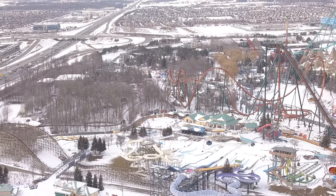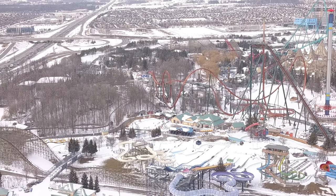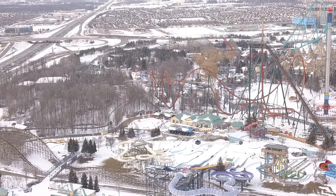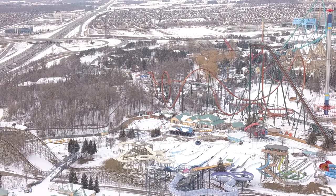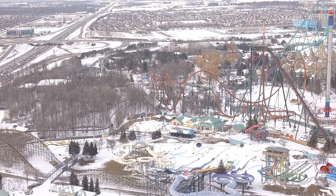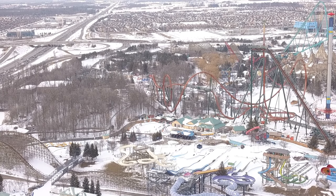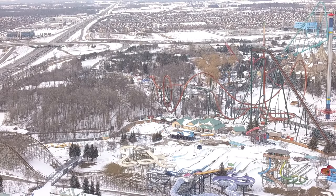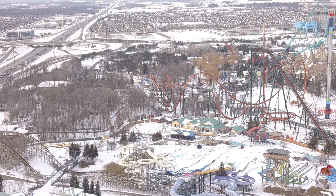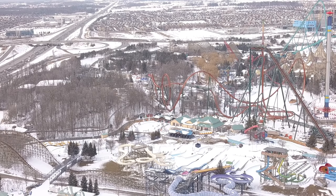There's lots of digging and moving around dirt going on in Frontier Canada, all in and around Yukon Striker. I could not begin to predict what's going on, but it looks like there's going to be a lot of paths going in and out. It looks like they may actually have a path go under the zero-G roll and circle around the other side of the second tunnel. It also looks like there may be a path that goes underneath Timber Wolf's kind of turn at the top of the drop — I can't confirm that yet, but they've definitely cleared some tree line and they're digging in that area.